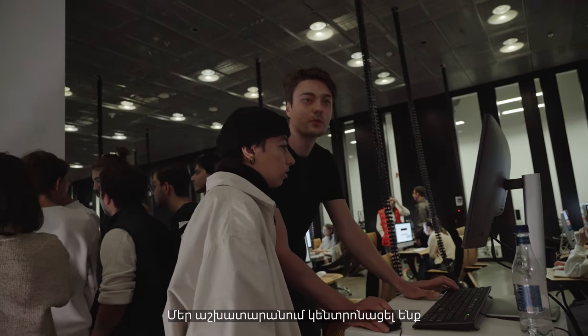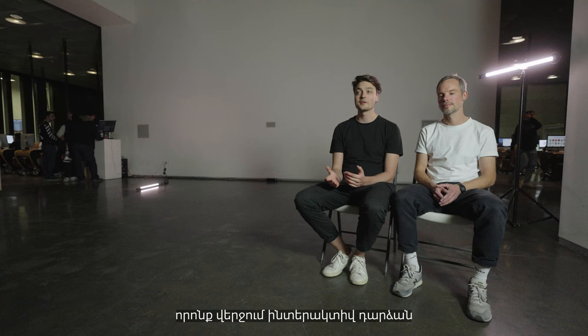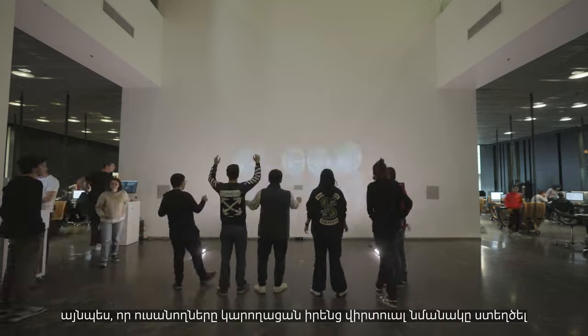In our learning lab, we focused on creating generative virtual creatures that became interactive at the end, so the students were able to create a virtual counterpart of themselves.